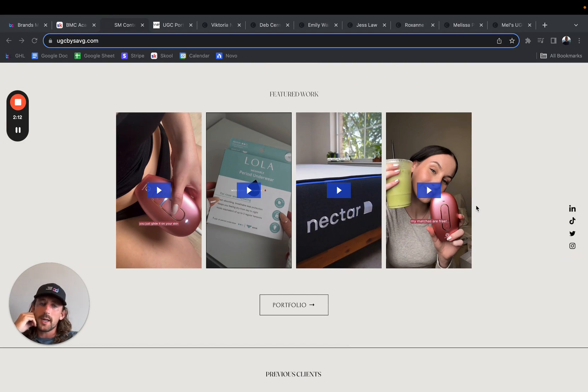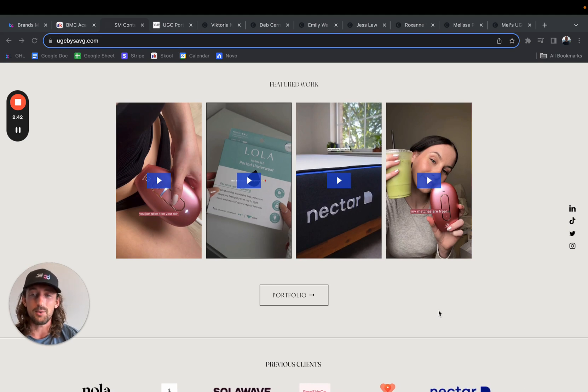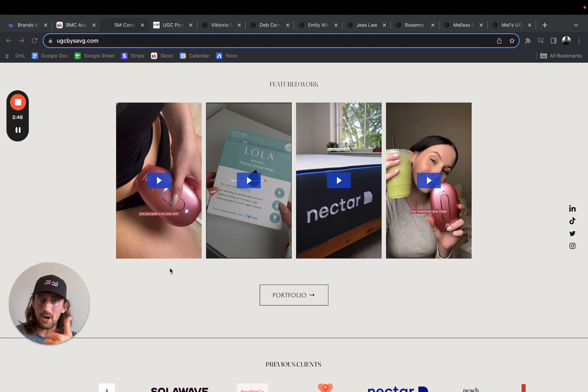The featured work section right here — I would definitely recommend having way more than four videos. If you're a brand coming to check out a portfolio, the main thing you're going to be looking for are video examples. I would highly recommend having more than four. Also, I would love to see a little detail under the featured work about what type of video it is or what type of product. I would recommend eight at a minimum, but really sixteen would be even better.